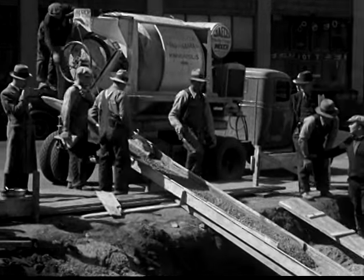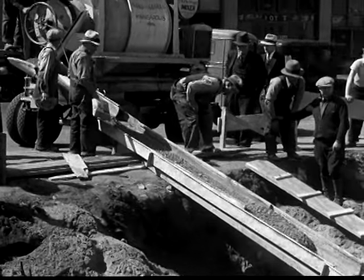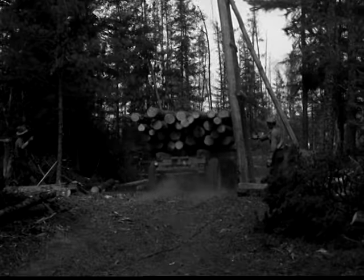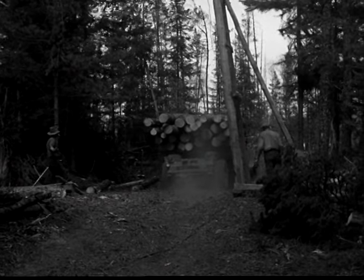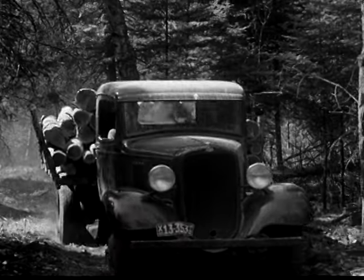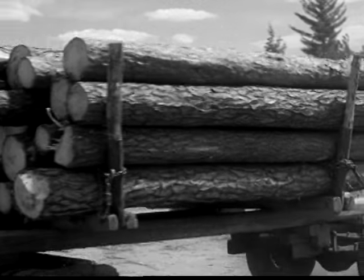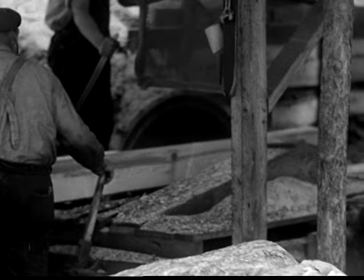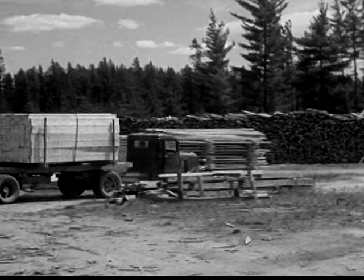More men are required than with the old stationary mixers, yet time, effort, and total cost are all reduced. In the woods, lumber is again being cut on a large scale to supply the demands, and new trucks are doing their part. Nine tons of logs on this one — thousands upon thousands of logs that will soon be everything from new homes to furniture.